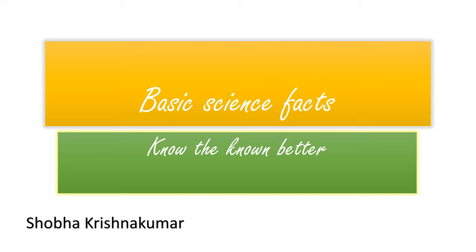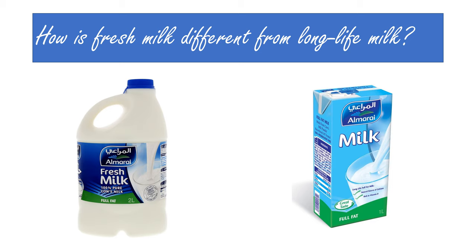Hello everyone. Welcome to Basic Science Facts — know the known better. This is Shobha Krishna Kumar here. Let us check out our third question: how is fresh milk different from long life milk?